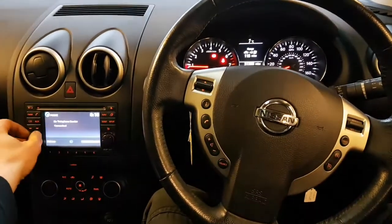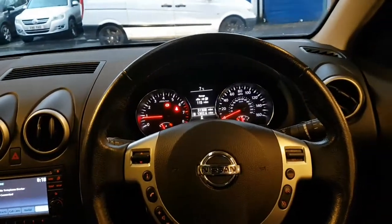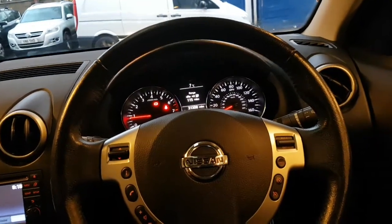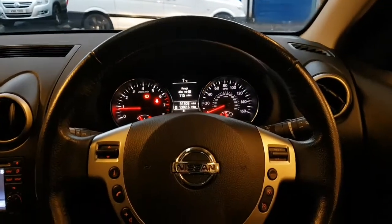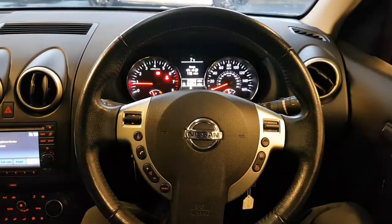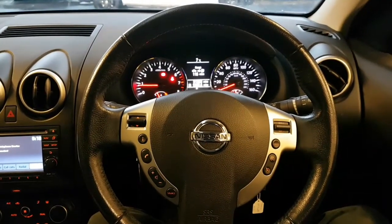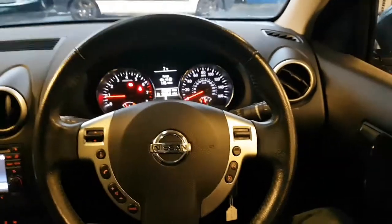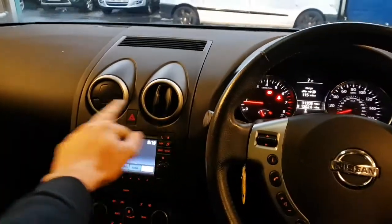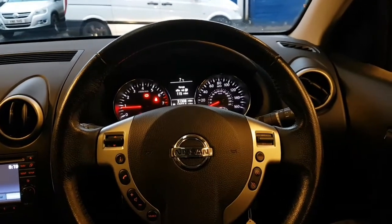We have a Qashqai with a customer complaint: heating is inoperative on the near side, cold air only. I don't know anything about Qashqais - I don't do too many Nissans, Peugeots, Fords, Vauxhalls and that sort of thing. I like my big Germans. Apparently it was just brought in and never works well, so let's see if we can figure it out.